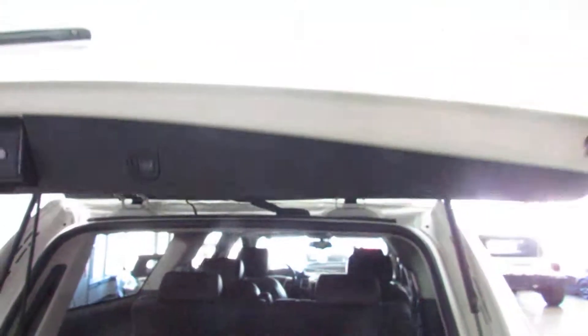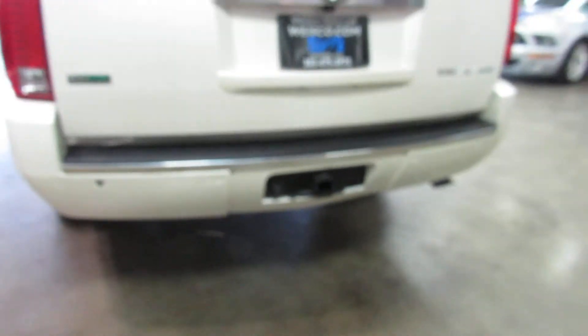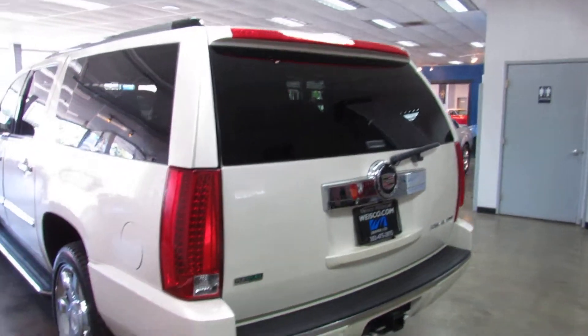There's your floor mats. Just hit your button right here to close your rear hatch. It's got the tow package, PDC, and backup camera as well.